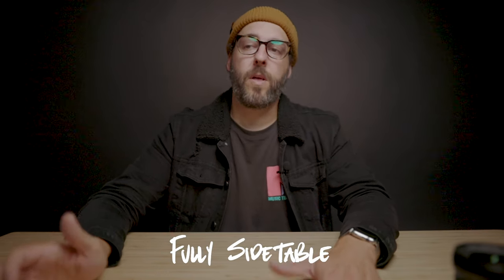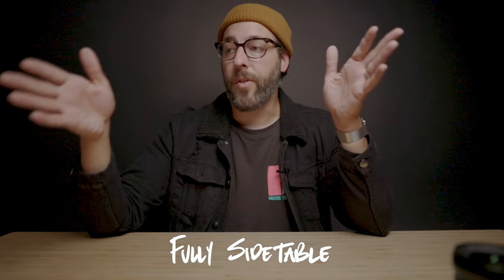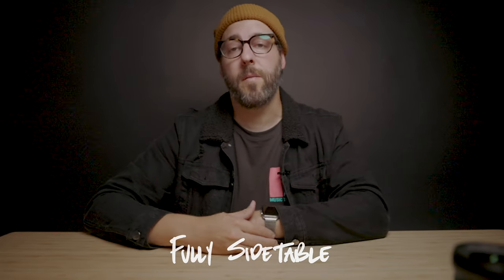This is actually a side table by Fully made of the same wood and material as the desk, so it gives a really cohesive look in my studio and in my videos. I've added casters to it so I can move it to different parts of the office — use it as a work table, or move it back here. It's been a great way to bring this whole setup together.